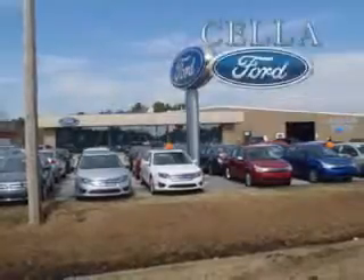See us at Cella Ford today. Cella Ford, creating customers for life.